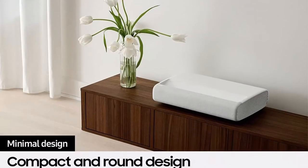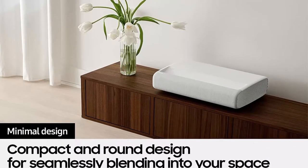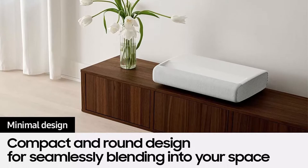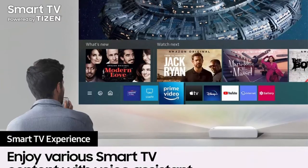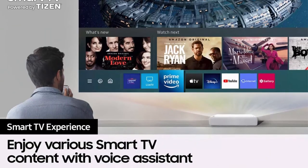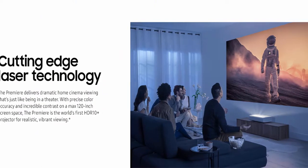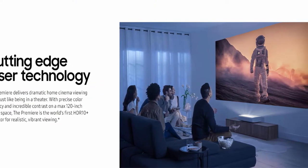Ultra Short Throw: You can place this compact 4K projector inches from the wall, turning any room into a home cinema. Powerful Sound: Elevate your home theater with audio from the mighty subwoofer and 30W speakers in this 2.2 channel system. Multiple Voice Assistants: This comes with your favorite voice assistants built-in and ready to help.